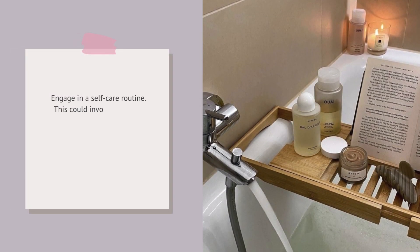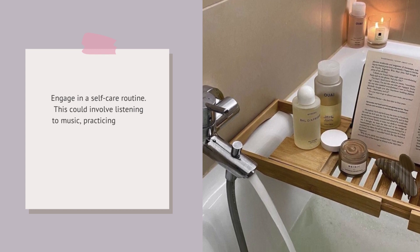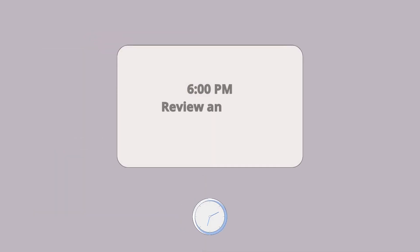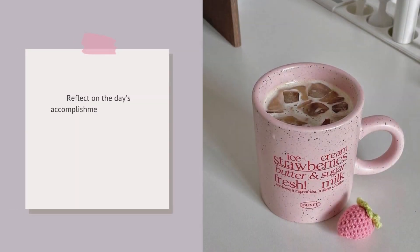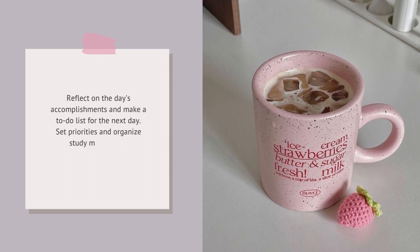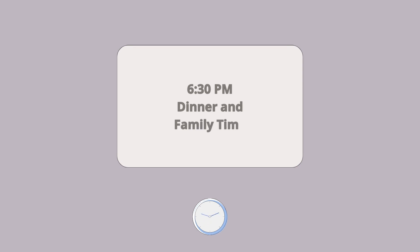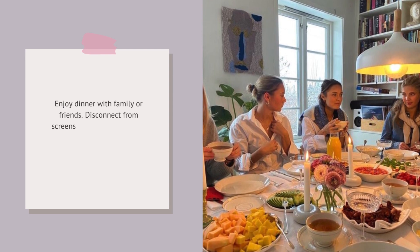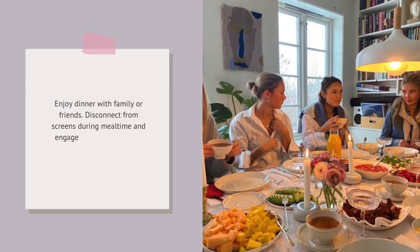Engage in a self-care routine — this could involve listening to music, practicing a hobby, or doing something you genuinely enjoy for about 30 to 45 minutes. Reflect on the day's accomplishments and make a to-do list for the next day. Set priorities and organize study materials or assignments. Enjoy dinner with family or friends, disconnecting from screens during mealtime and engaging in conversations to unwind.